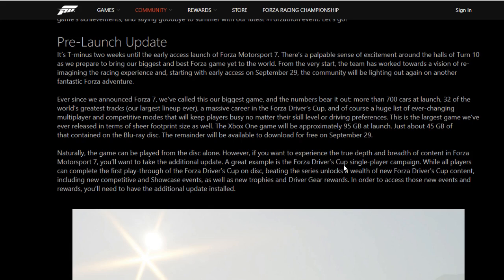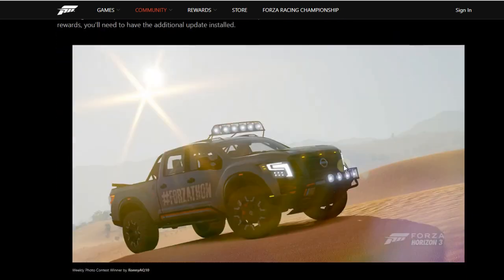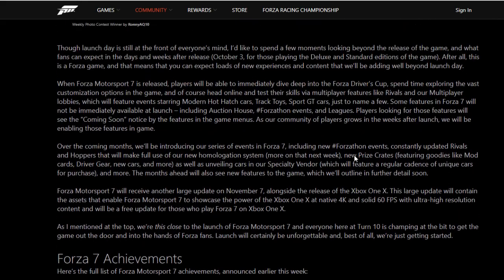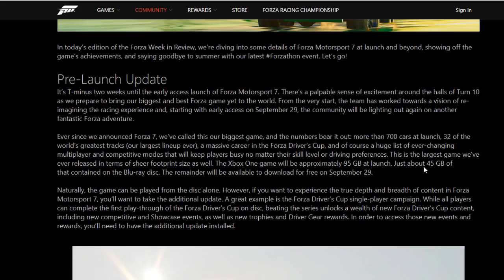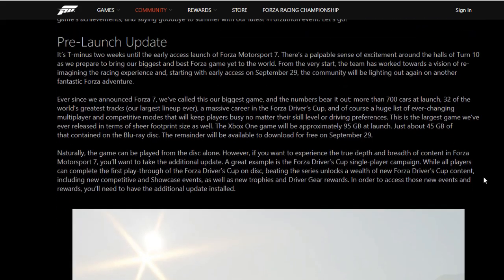That is just for the base Xbox One. They talk about what you can expect for the Xbox One X. Forza Motorsport 7 will receive another large update on November 7th alongside the release of Xbox One X. This update will contain assets that enable Forza Motorsport 7 to showcase the power of the X at native 4K and a solid 60 frames with ultra high resolution content, and will be a free update for those who play Forza 7 on Xbox One X.